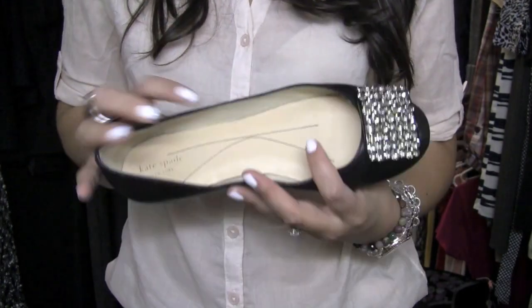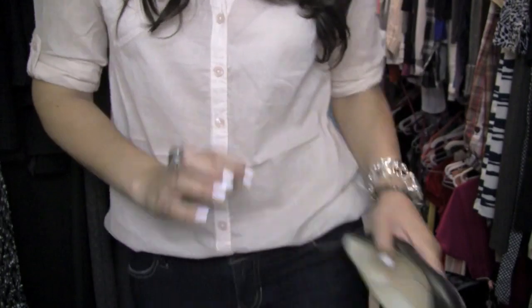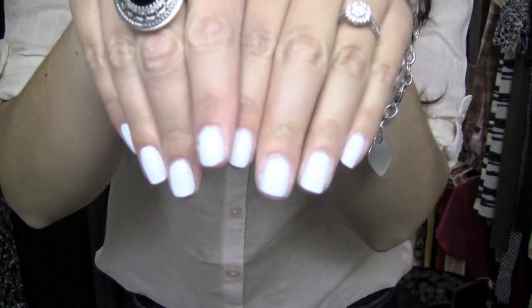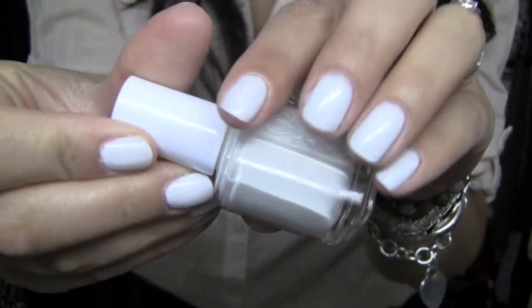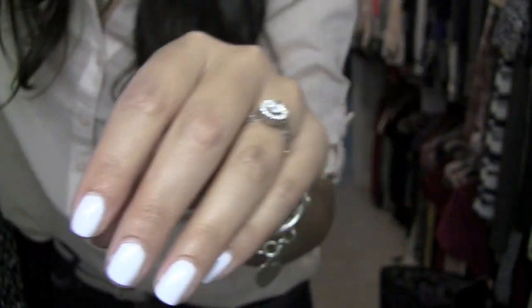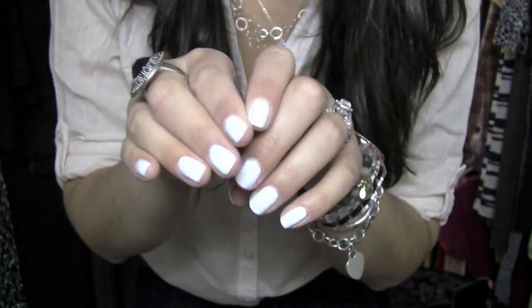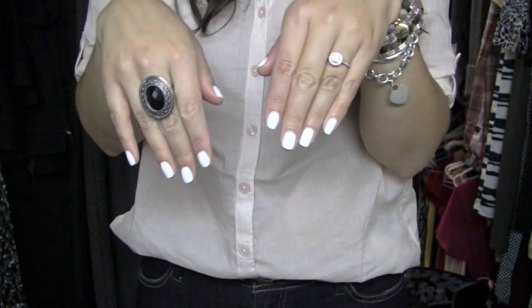I'm just wearing flats, and these are by Kate Spade — I got them at the Kate Spade outlet. They're black and they have fun little bedazzling on the toe. And then my nails are Essie's — it's just an opaque white. Don't ask me why I thought this would be a good idea, but turns out I really, really love it.